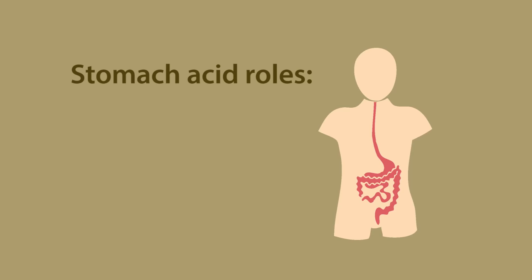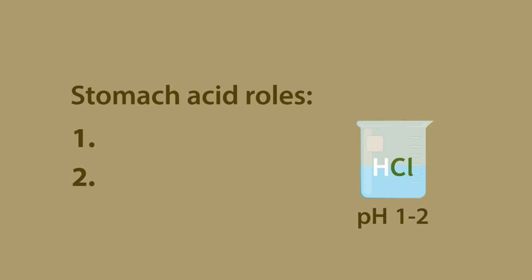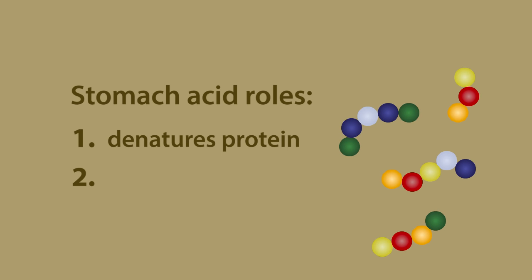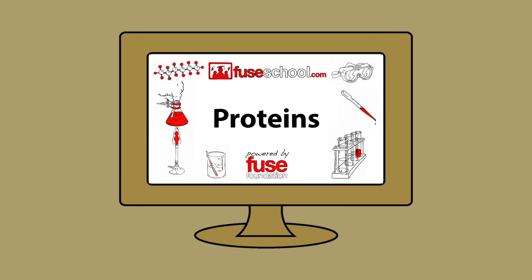Stomach acid has two key roles. Since it is very acidic with a low pH, it serves to denature any consumed protein by breaking down its globular structure into amino acid chains. If you wish to learn more about proteins and their structures, there is a lesson right here on our channel.